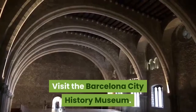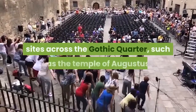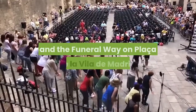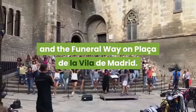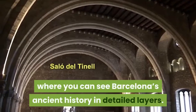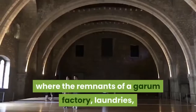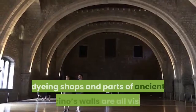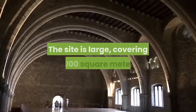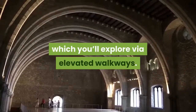Visit Barcelona City History Museum. The History Museum preserves a few Roman sites across the Gothic Quarter, such as the Temple of Augustus and the Funeral Way on Plaza de la Villa de Madrid. But Plaza del Rey is where you can see Barcelona's ancient history in detailed layers. You'll take a lift down to where the remnants of a garum factory, laundries, dyeing soaps, and parts of ancient Barcino's walls are all visible. The site is large, covering 4,000 square meters, which you'll explore via elevated walkways.